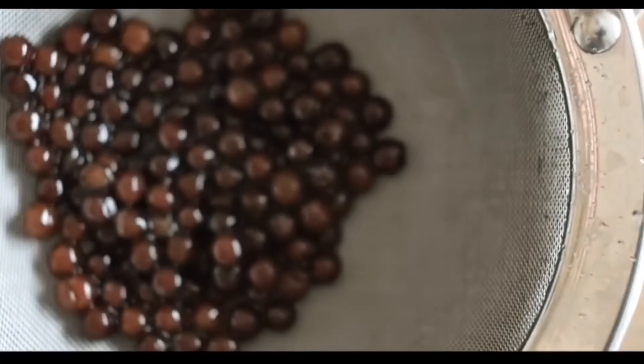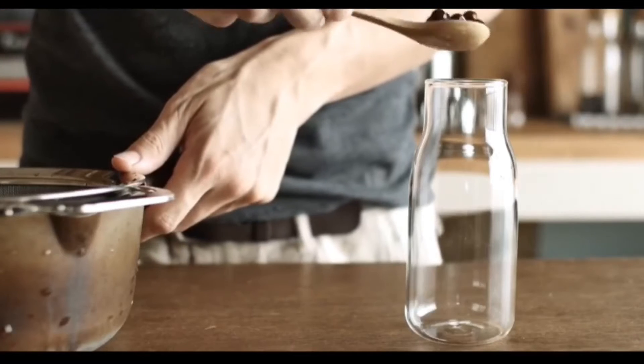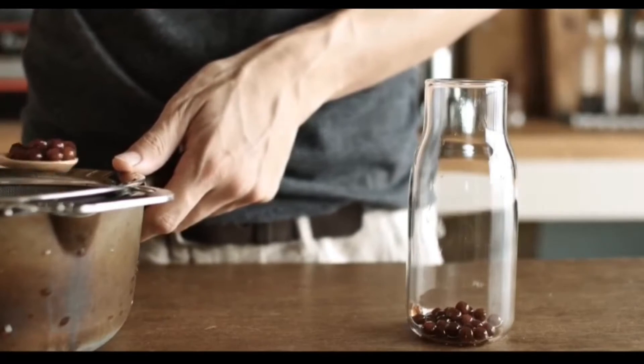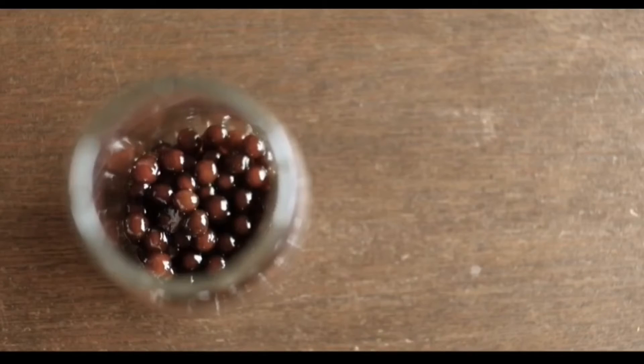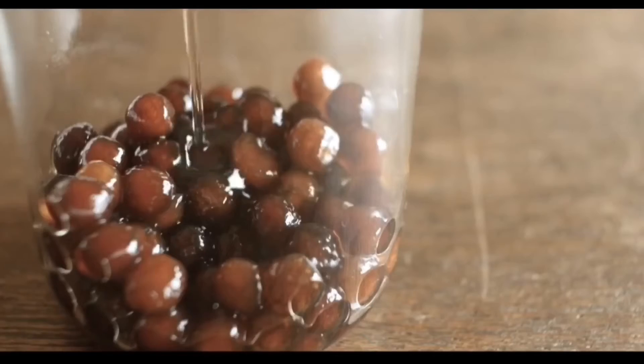What is boba, you may ask? Chewy tapioca pearls made of tapioca starch — a gluten-free starch extracted from the root of a cassava plant. This is what floats in your drinks, also known as bubble tea, and Bover has a lot of it.